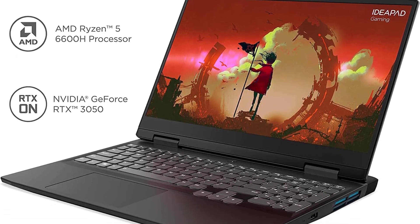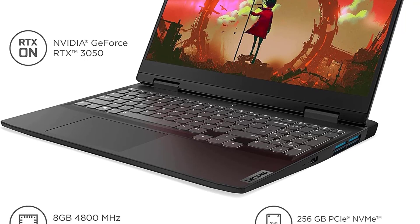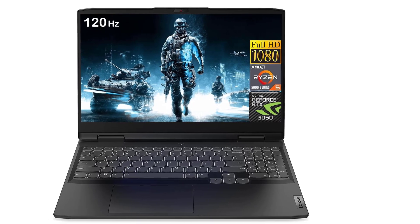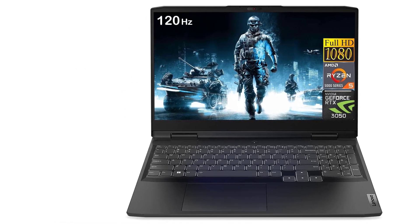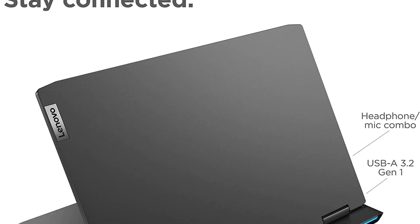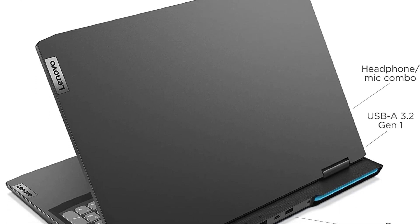It features a fourth generation AMD Ryzen 7 processor with 16 gigabytes of RAM and 512 gigabytes SSD hard drive. It also comes with a GeForce GTX 1660Ti graphics, providing you with powerful specs that can do almost anything and run any programs or software without issues.